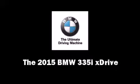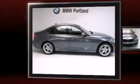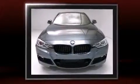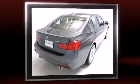The 2015 BMW 3 Series. This four-door, five-passenger sedan offers the latest in technological innovation and style. Under the hood, you'll find a six-cylinder engine with more than 300 horsepower, providing a smooth and predictable driving experience.